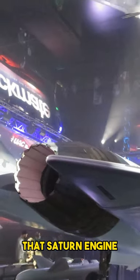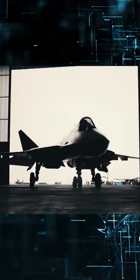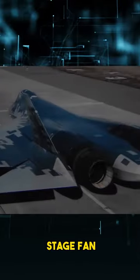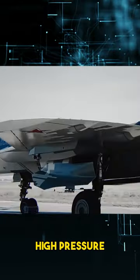Here are some quick facts on that Saturn engine. It's a two-shaft low-bypass afterburning turbofan, and the architecture is a three-stage fan driven by a single-stage low-pressure turbine and a five-stage high-pressure compressor.